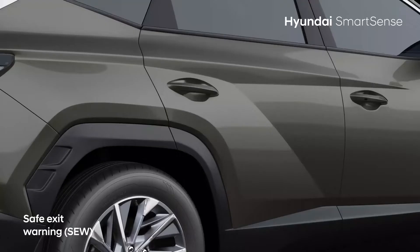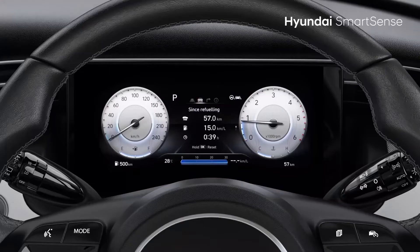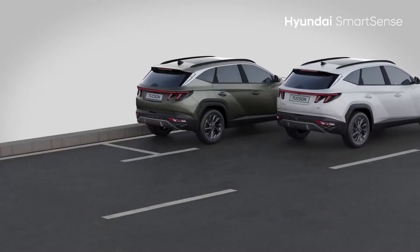If there is a vehicle approaching from the rear side when the doors are opened, the all-new Hyundai Tucson detects this and sends a warning message and sounds off an alarm.